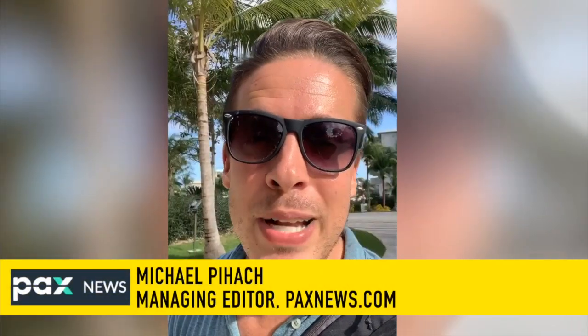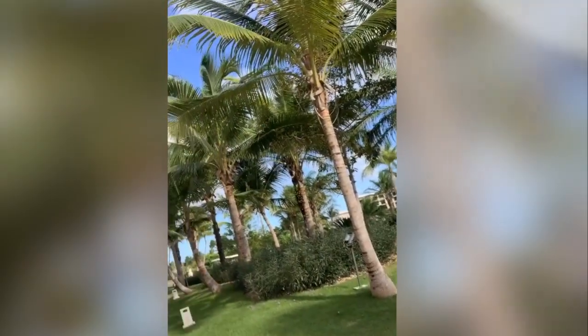Today we check into an adults-only, luxurious, all-inclusive property called Sanctuary Capcana. Let the stress melt away.